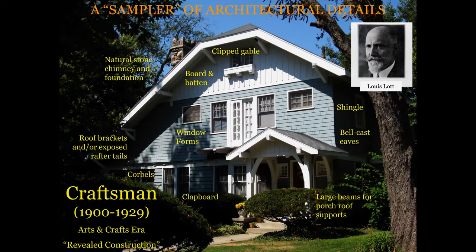Our first stop is going to be the Craftsman Style. This is the most prevalent style in Oakwood, although English Tudor is the most well-known. Revealed construction — where the construction value becomes part of the decoration — is essential in the Craftsman style. This is a Whitman sampler, an Esther Price sampler, of architectural details here. At the top, we have a clipped gable. We also have natural stone in the chimney and foundations.